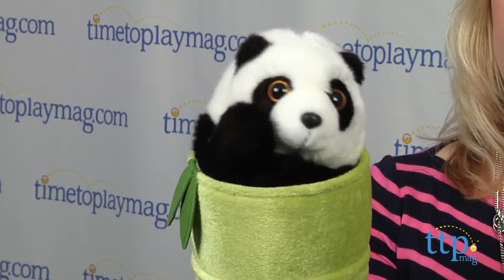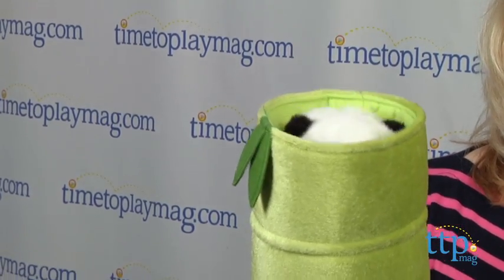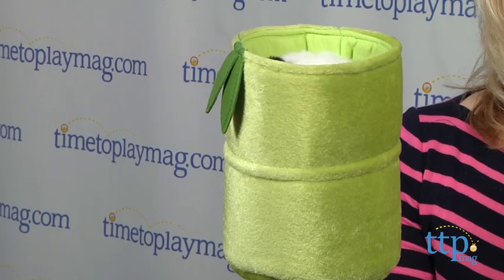This is a really cute puppet that is a great way for parents to play peek-a-boo with little kids, or for children to create their own panda stories. Puppets are a great way to engage kids in open-ended play, allowing kids to use their imaginations to create their very own world.